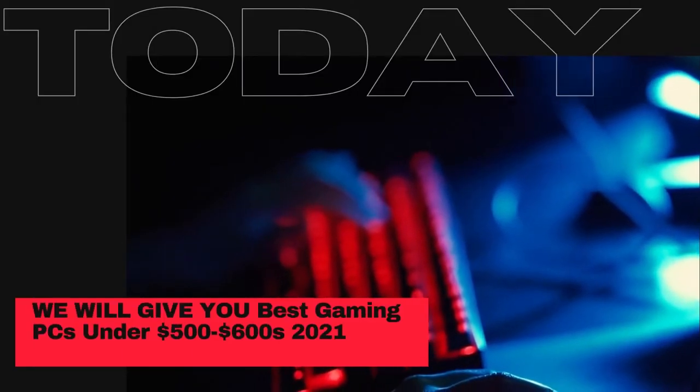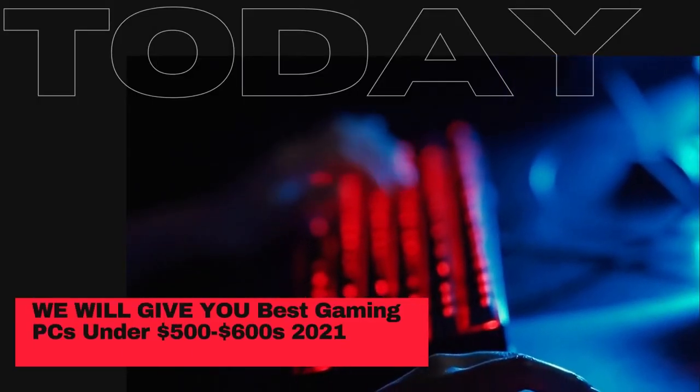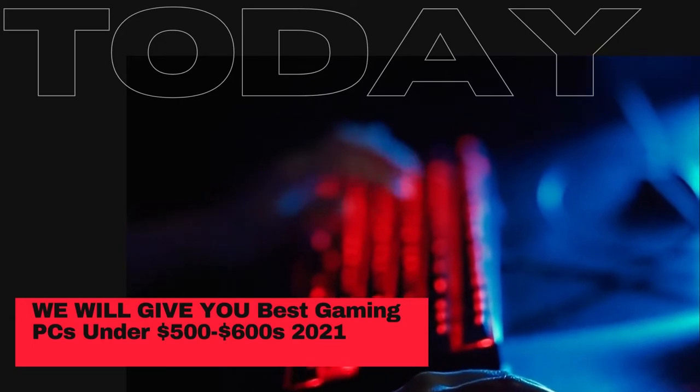Welcome to my channel. Today we will give you the best gaming PCs under $500 to $600 for 2021. Are you ready? So let's get started.